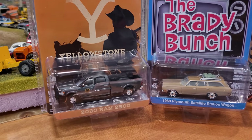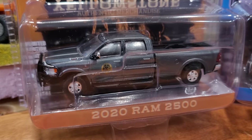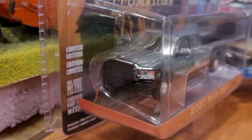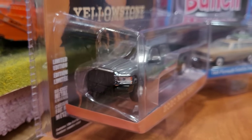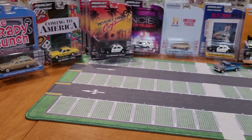Another Yellowstone vehicle finds its way into Series 39. This is the 2020 Ram 2500. Just check out the details on this thing — it's got that big cattle bar on the front. And we're going to get everything out here on the parking lot for a full, loose review.